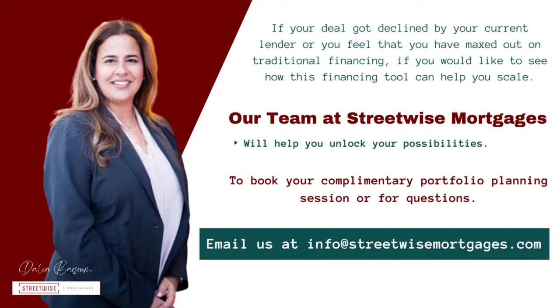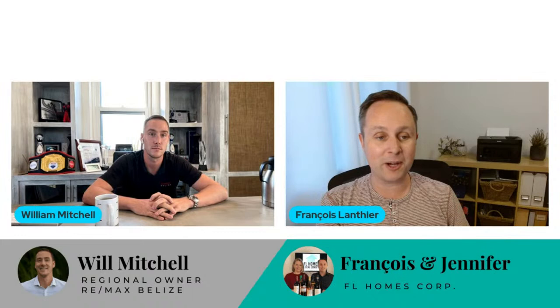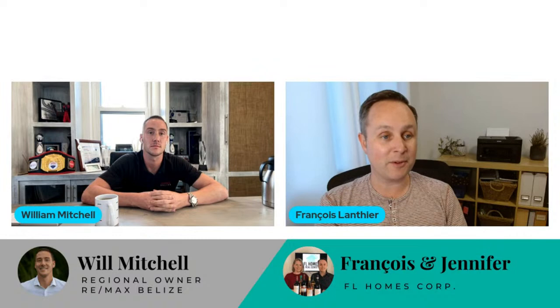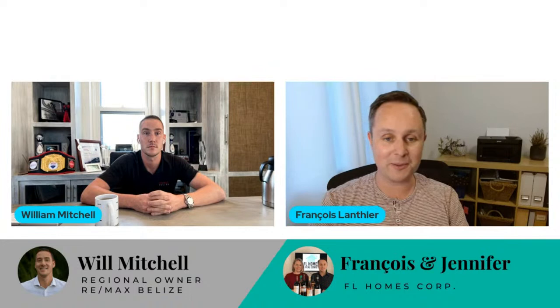Hello everyone. So for those watching — this is an audio and video podcast — you'll see I'm both Francois and Jennifer tonight for some reason, but I apologize, I'm not Jennifer. I don't have the nice blonde hair. Anyway, I have an awesome guest tonight, Will Mitchell, joining us live from Belize. I've been following Will for a few months on his awesome YouTube channel. And as some of you know, I just recently bought in Costa Rica. I'm buying in Florida, and I'd love to add Belize to the mix. Will has some awesome arguments as to why you should invest there, maybe move there or whatever. So Will, if you could please introduce yourself and tell us more about your background. How did you end up in Belize? Where are you from?